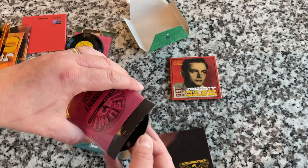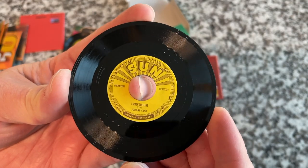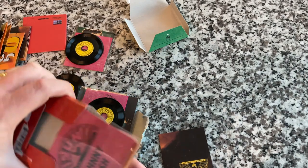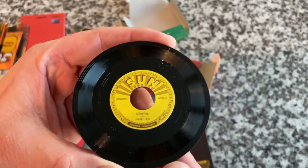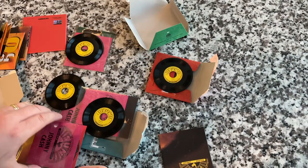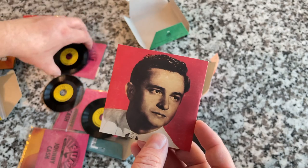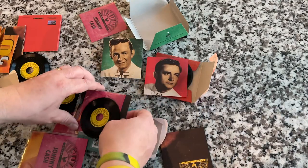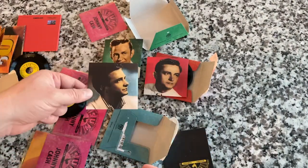I Walk the Line — obviously these are all big-time classic songs. The songs are slightly edited down in length but still super awesome. Look at that — Memphis, Tennessee. The sleeves are actually different colors, which is cool. I love how tactile the three-inch format is: you get the inner sleeve, the outer sleeve, the box — it's just super awesome.